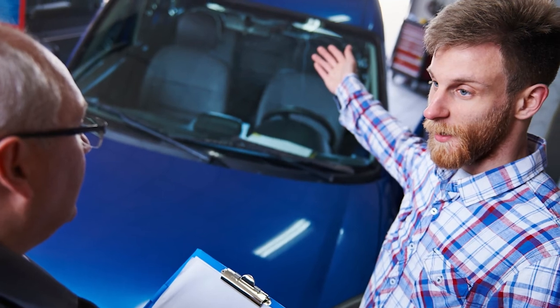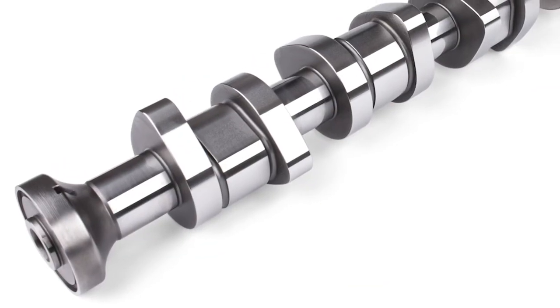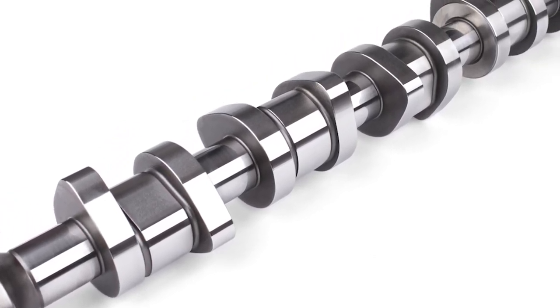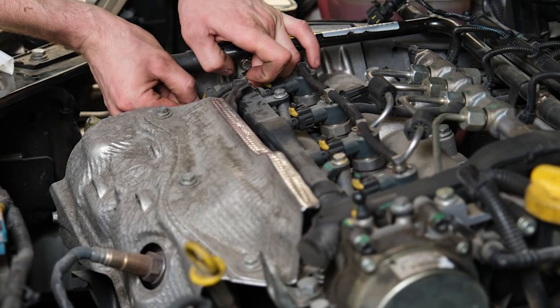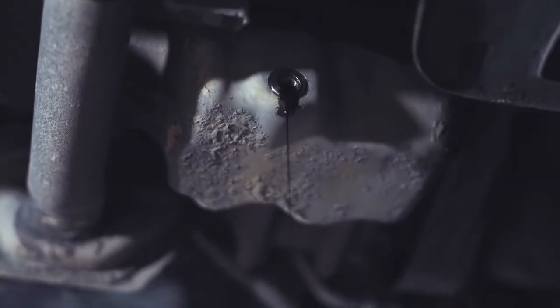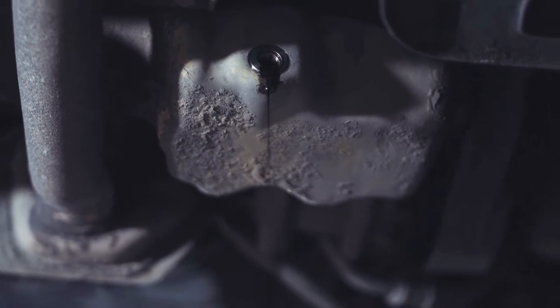This would certainly result in an upset customer comeback. Here's one more thing to consider with VVT systems: if a cam adjuster or oil control valve has failed, chances are that the others may be close behind. If the vehicle has adjusters on both camshafts, it's a good idea to replace them both at the same time. And finally, we would also suggest performing an oil change after completing a VVT repair.